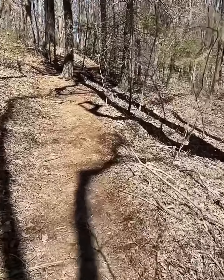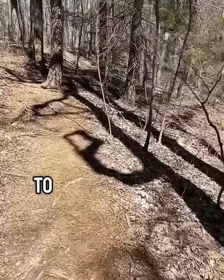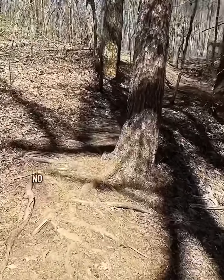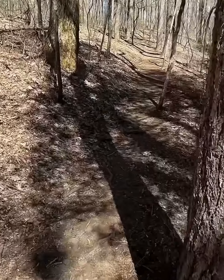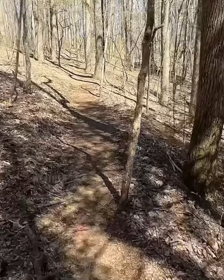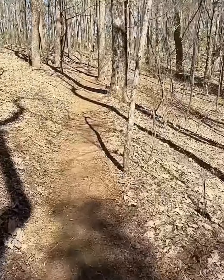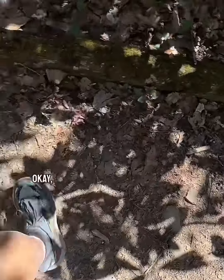Weather report: 42 degrees, breezy, 12 to 15 mile an hour winds gusting to 17, no precipitation. Perfect weather to hike.